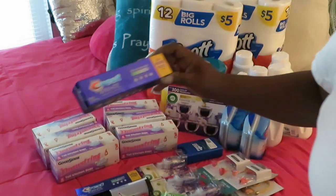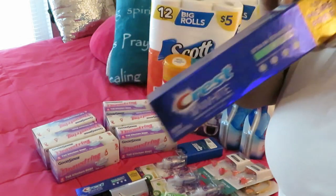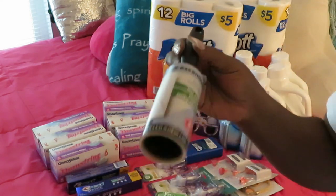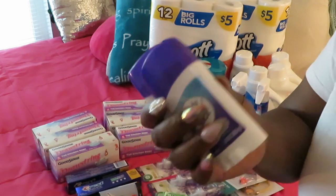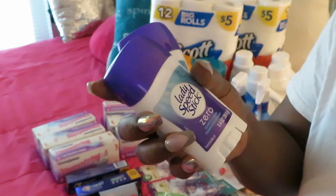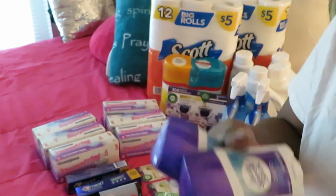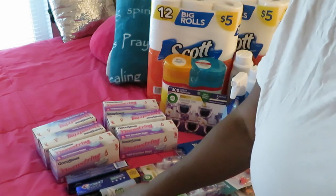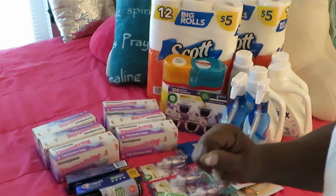I got Crest 3D White toothpaste — I love those, they help whiten your teeth. I also got a lint roller, and I got Lady Speed Stick deodorant for my girls since they're back in school, so they can keep deodorant in their backpacks. Gotta make sure they've got their girly stuff.